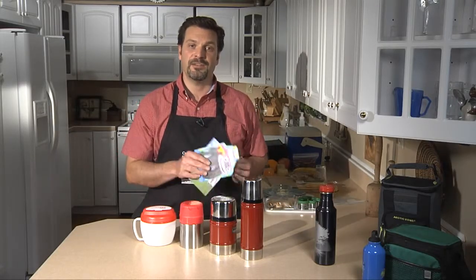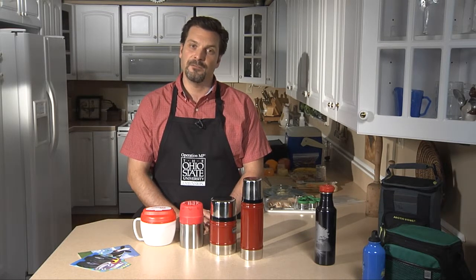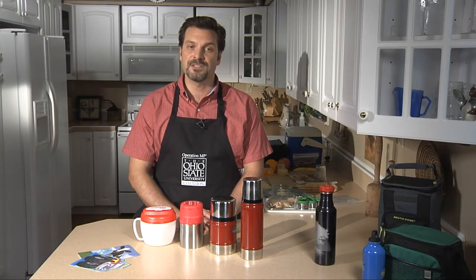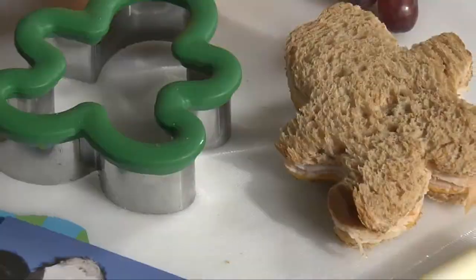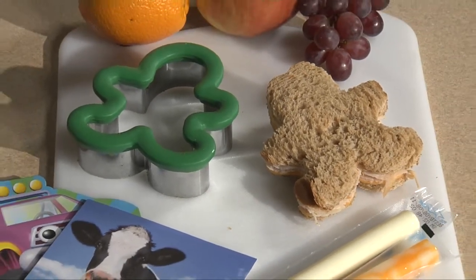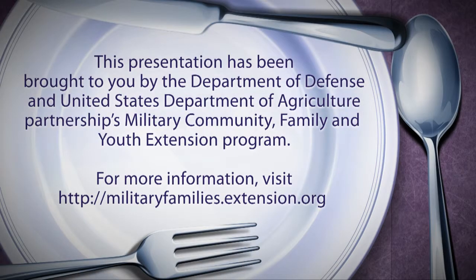The last thing to consider when packing your lunch is including a little note of encouragement or even a love note. It's a great way to use your leftover cards — take off the front and write that note of encouragement or love on the inside, and tuck it inside the appropriate bag. Today I've shown you a few ways and ideas for keeping your hot foods hot and your cold foods cold, so you and your loved ones don't get sick from food poisoning.